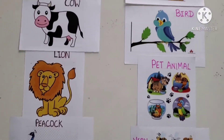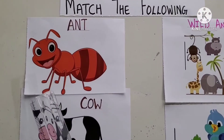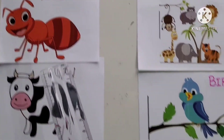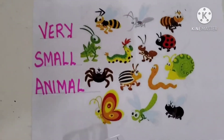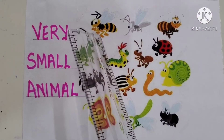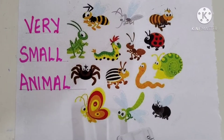Let us start doing the matching. The first one is Ant. What is Ant? Ant is a very small animal. Where is the Ant here? It is right here. So, all these are small animals.